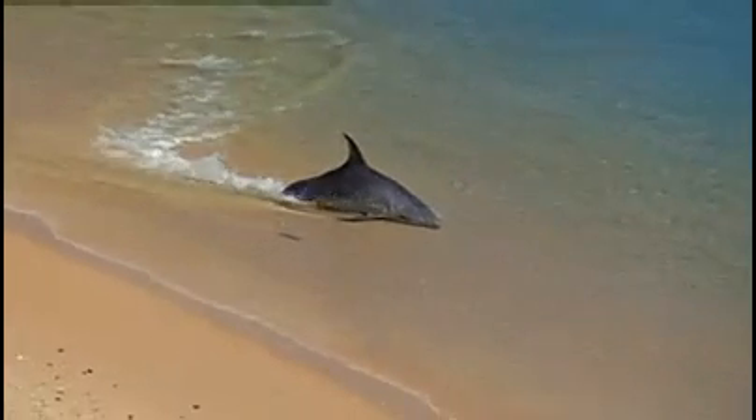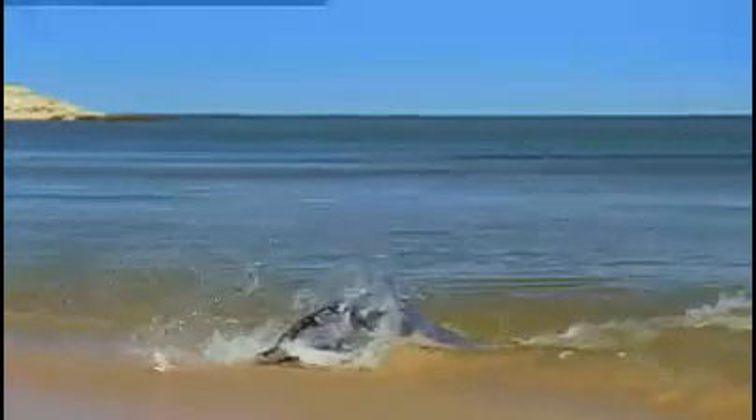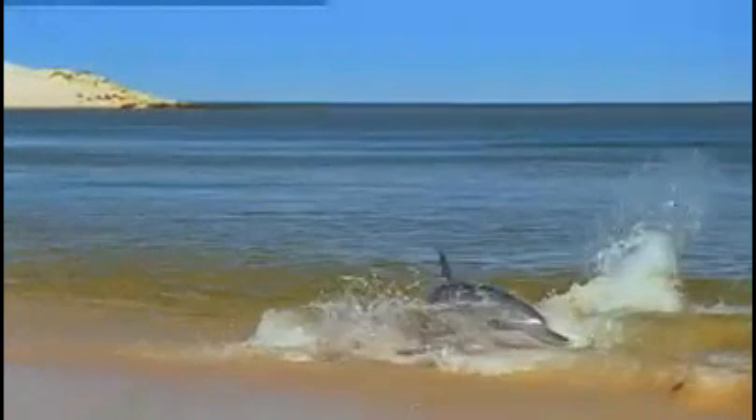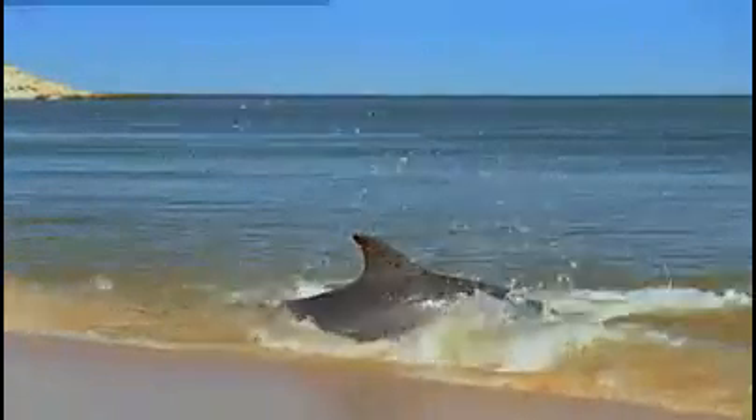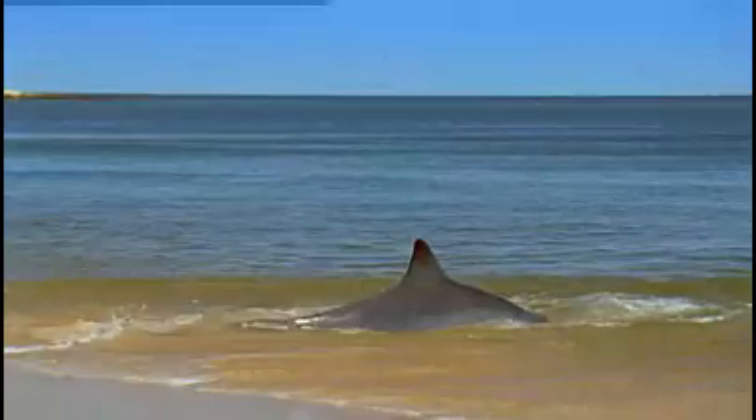Their momentum carries them right through the shallowest waters and onto the fish. Now they're in real danger of being stranded. But fortune favours the brave.